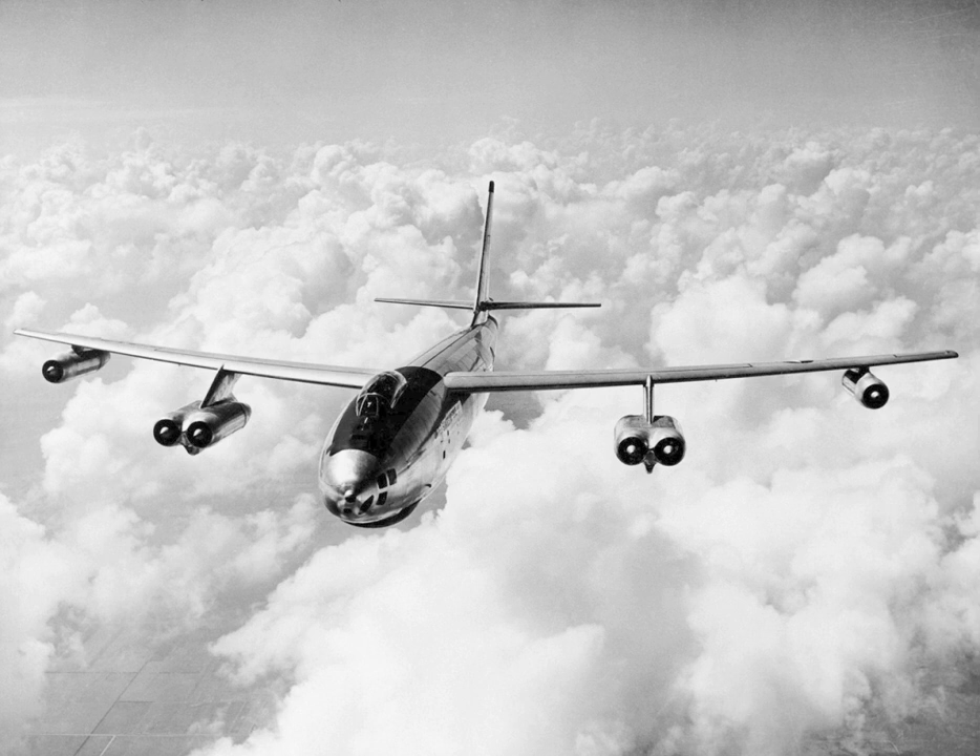The Boeing B-47 Stratojet is a retired American long-range, six-engined, turbojet-powered strategic bomber designed to fly at high subsonic speed and at high altitude to avoid enemy interceptor aircraft. With its engines carried in nacelles under the swept wing, the B-47 was a major innovation in post-World War II combat jet design, and contributed to the development of modern jet airliners.